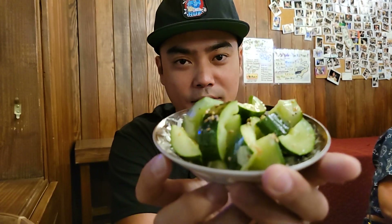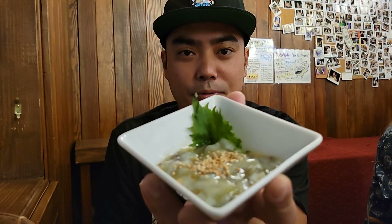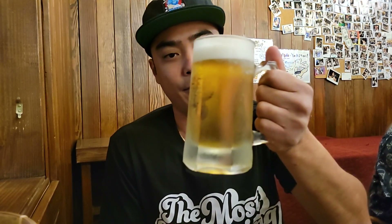So we have some quail eggs, some refreshing cucumber, and one of my favorites to start is taco wasabi. And since it is a bar, I need to start off with a beer. Cheers!